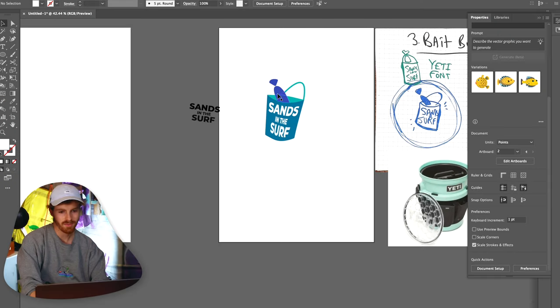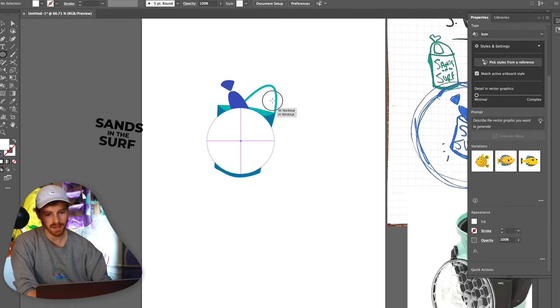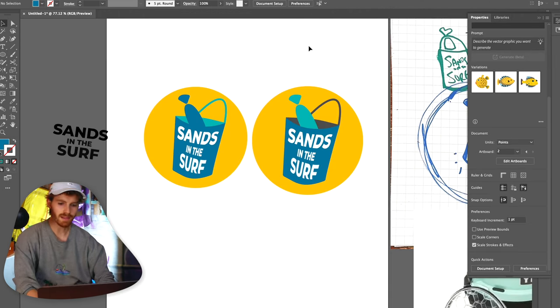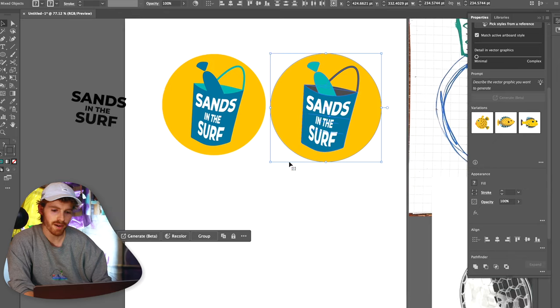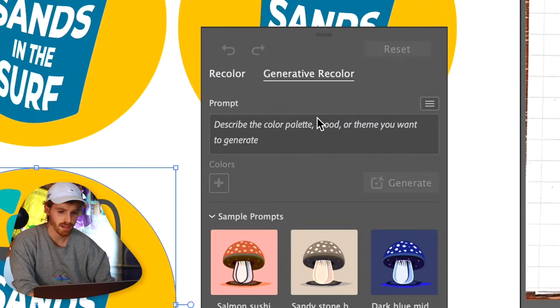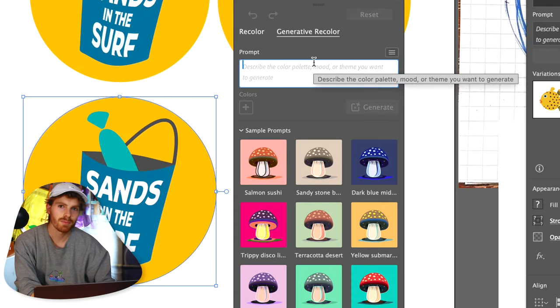Let's make this text white — wow, that looks great! Let's put this in a profile picture icon symbol. It's not that bad. Let's use our friend Generative Color. If you've got Recolor, you can hit Generative Recolor and then you can prompt it and describe what you want it to look like.